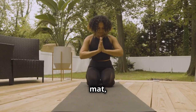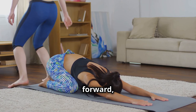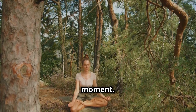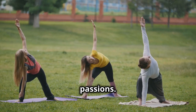Gently kneel on your mat, bringing your big toes together and sitting back on your heels. As you inhale, lengthen your spine, and as you exhale, fold forward, resting your forehead on the ground. Feel the earth supporting you, anchoring you to the present moment. To activate the sacral chakra, warrior two pose ignites our creative fire and empowers us to embrace our passions.